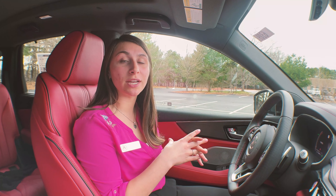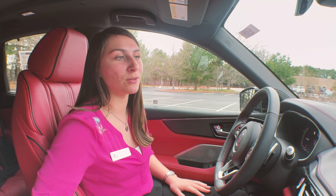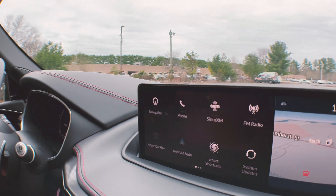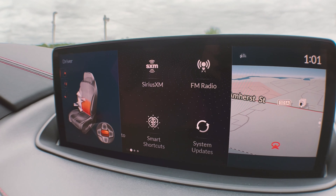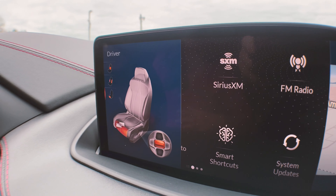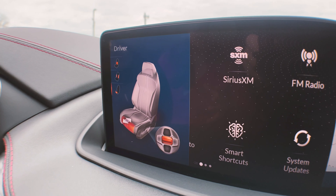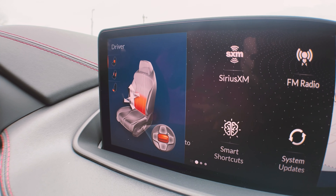Not only does the MDX Type S offer the ultimate sound experience, but it also offers the ultimate level of comfort. Let's check this out. The Type S offers 16-way adjustable seats with nine different massage modes. You can adjust the seat on the side of the driver or passenger seat, choosing to adjust your seat length, change the side bolsters, or personalize your lumbar support.